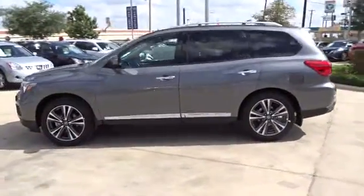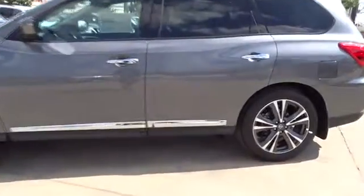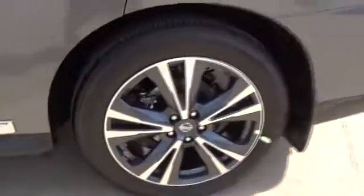Traction control, keyless entry, remote engine start, steering wheel audio control, navigation system, tow hitch, anti-lock braking system, power liftgate, power passenger seat, backup camera, stability control, leather wrapped steering wheel, moonroof.